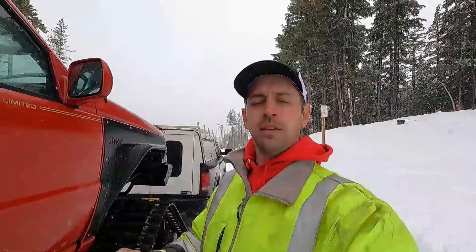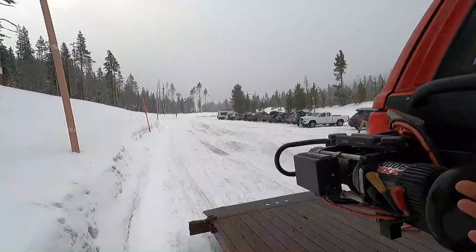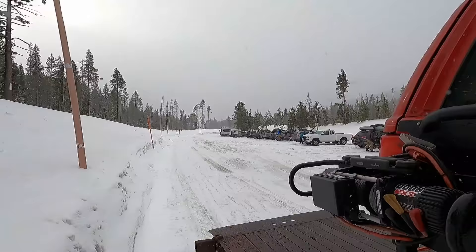Good morning! We've got a big job today. We're up at the Dutchman Flat Snow Park right next to the Mount Bachelor ski resort, and we're heading out Cascade Lakes Highway with the track jeep. Cascade Lakes Highway is a highway that goes through all the cascade lakes, but it's only a highway in the summertime — in the wintertime it shuts down and turns into a snowmobile trail.